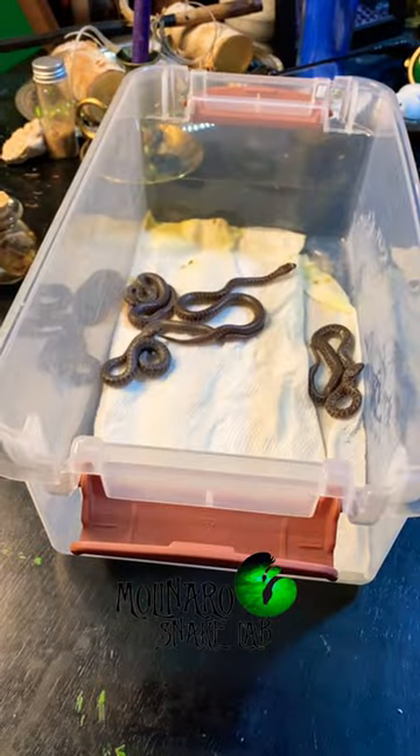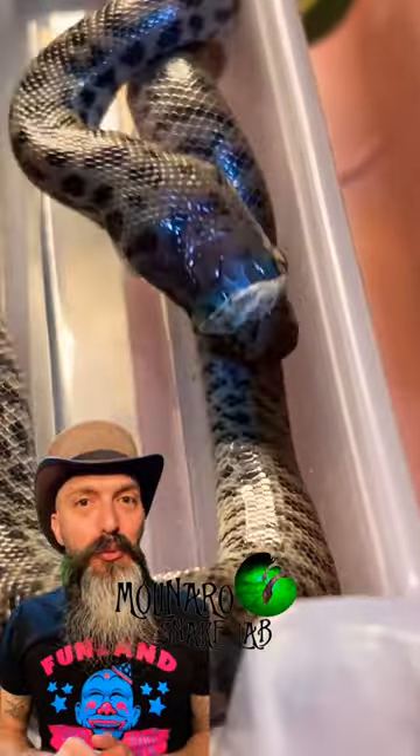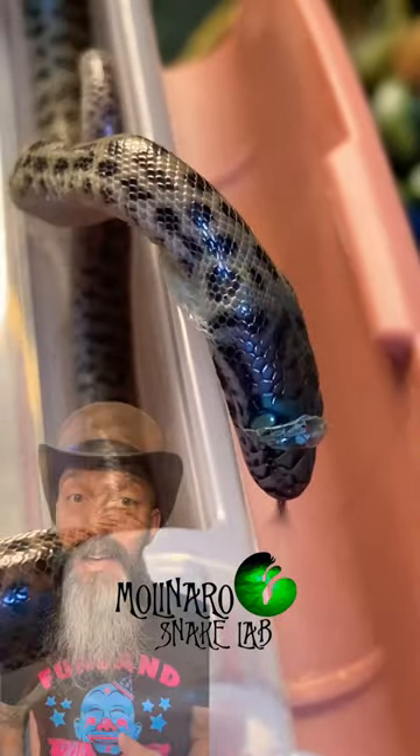These children's pythons hatched five days ago and they're starting their first shed. The shed will start at their nose and then they'll rub it against the sides of the enclosure or their own bodies to peel that skin all the way back to the tip of their tail.